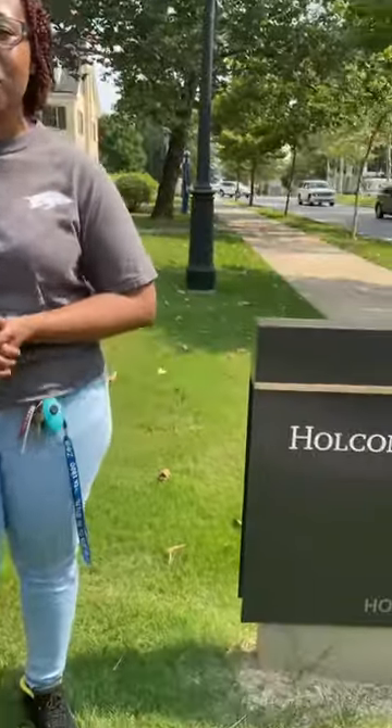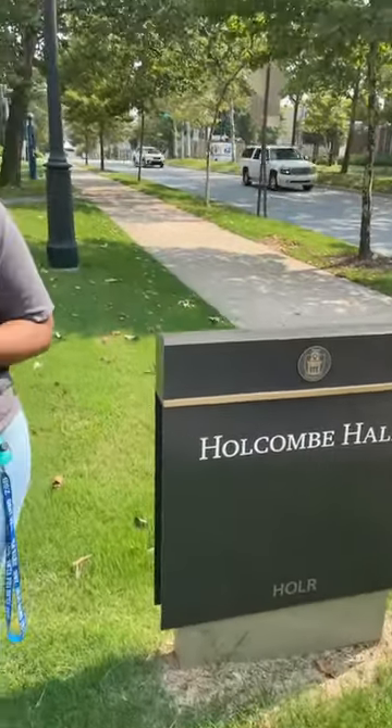Hey everyone, I'm Lashay Hall and I'll be giving you a live tour of Holcomb Hall today. Behind the camera we have Emily, a marketing intern for housing. Please go ahead and tell us where you're tuning in from.